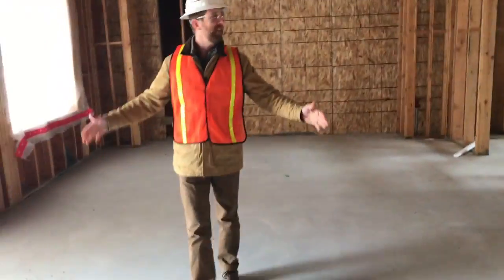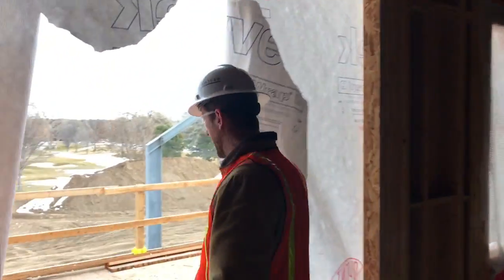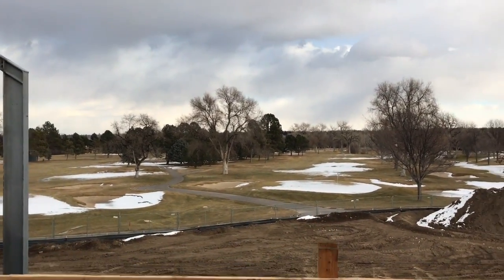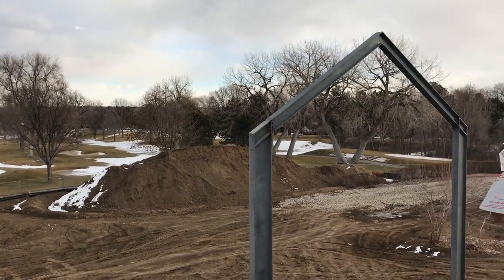We're in the president's room upstairs. They poured the concrete — it's coming along nicely. Take a look at the patio and the view from the deck here. We can fit several tables out here. It looks right over the fire pits and the 9th and 18th greens. What a great shot.